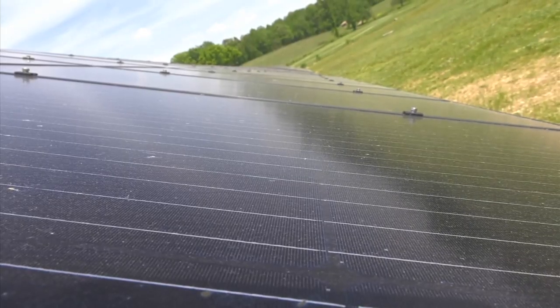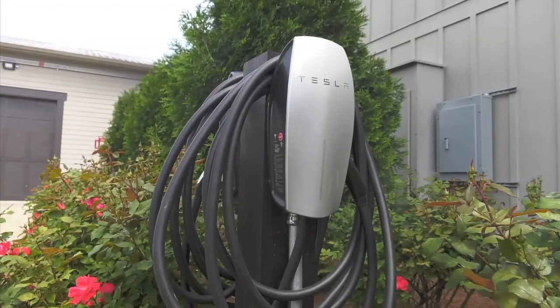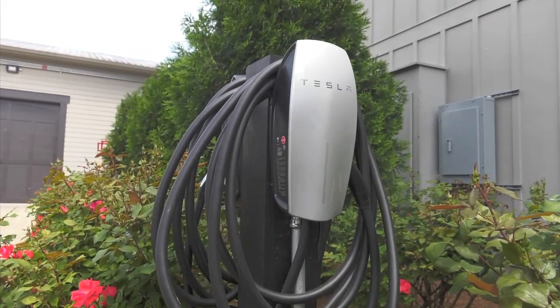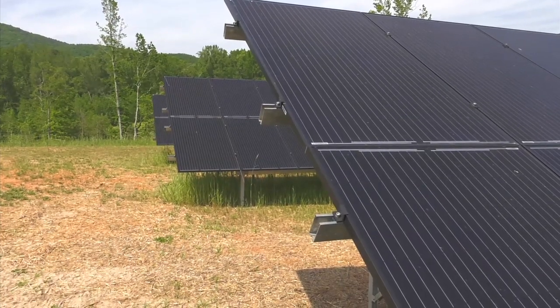Between the solar panels, LED lighting, charging stations, and even a bee colony, Yonah Mountain Vineyards is helping lead the way in sustainability. I always felt it was a huge necessity — if we can help the environment and do more things for the planet and be more environmentally friendly and sustainable in every single way we can, I think it's kind of our duty to do that.